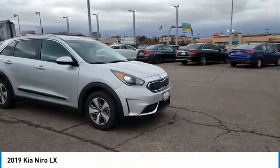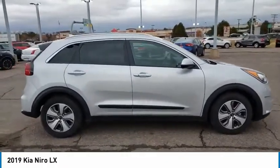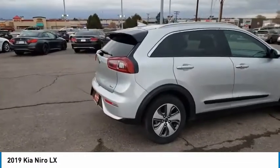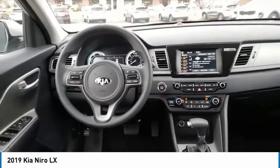Come test drive the 2019 Niro. The Kia Niro provides functionality and fuel economy you would expect from a hybrid crossover. The roomy cabin and elevated seating let you know you're in a crossover vehicle. However, the fantastic miles per gallon rating reminds you that you're still in a hybrid.